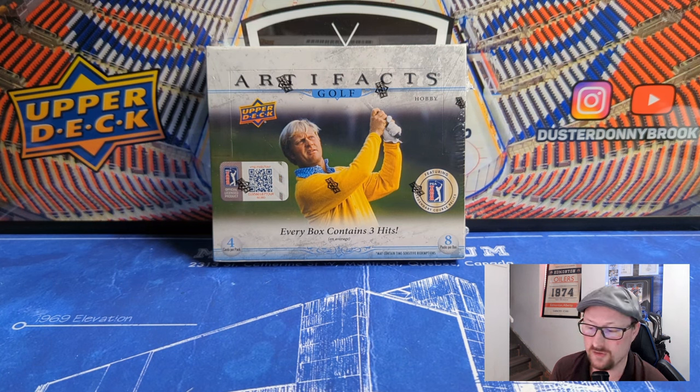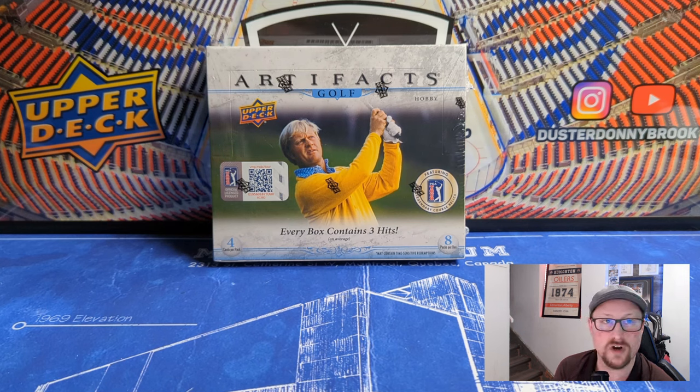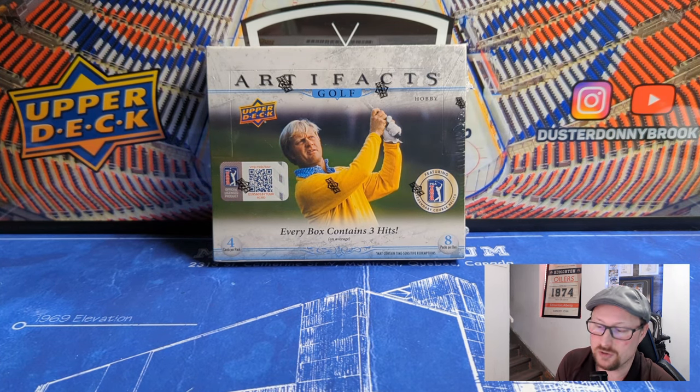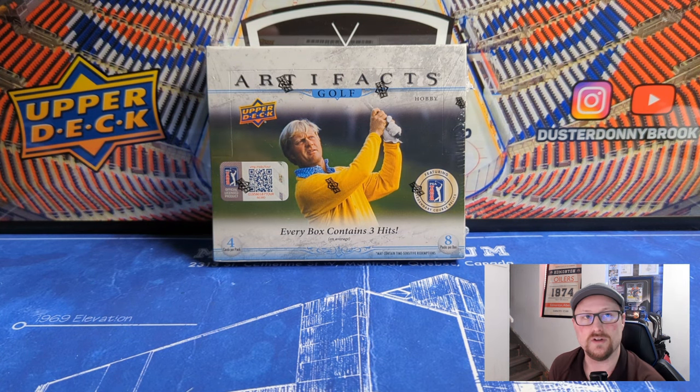As a hockey card guy I like that a lot. I've really enjoyed the golf cards, so I've opened the other two — SP Authentic Golf and SP Game Used Golf — and now finally Artifacts Golf. All sets that I love in the hockey world, and so far I really like them in the golf world too. I wanted to open all three and get an idea of what they're all like, pick a favorite going forward.